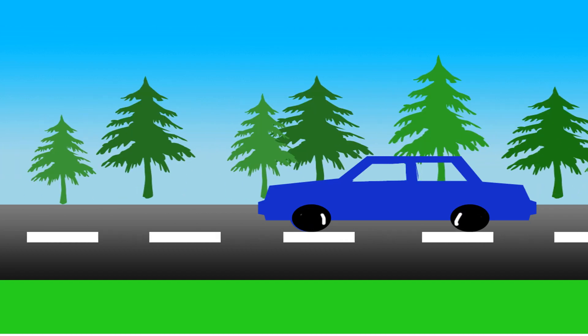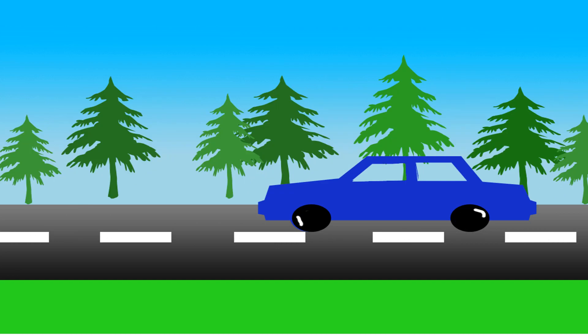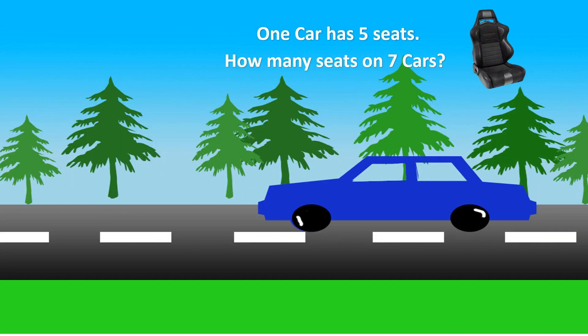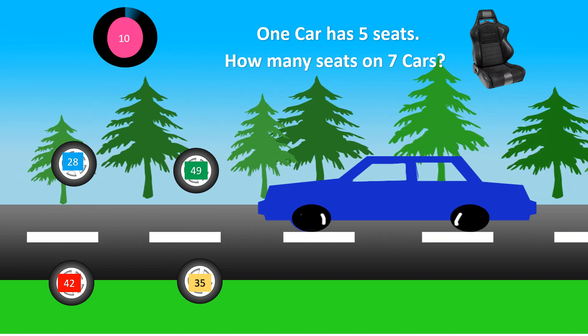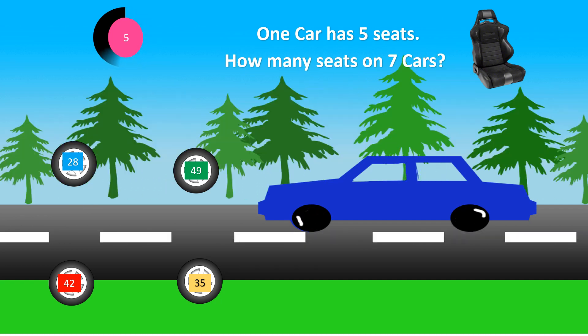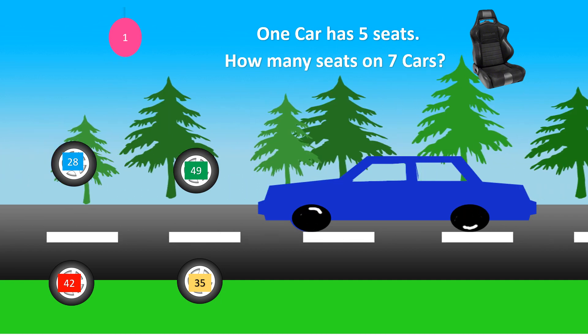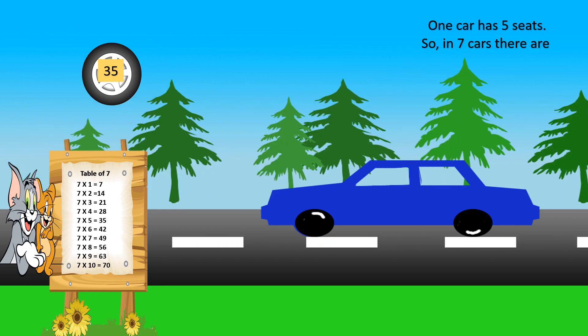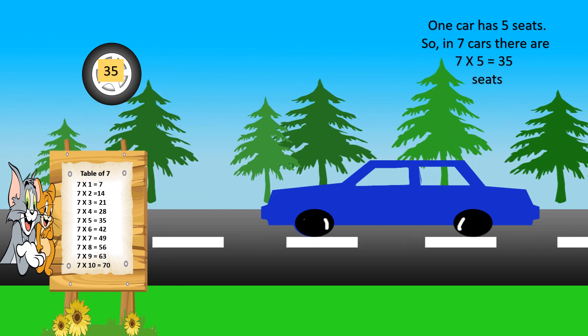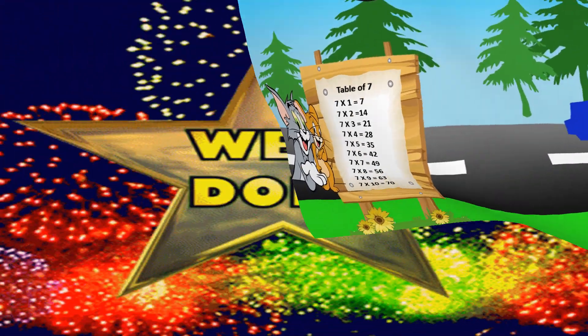Who likes going on a long drive in cars? Let's see a question! One car has 5 seats. How many seats are in 7 cars? The options are 28, 49, 42, and 35. Your time starts now. Time is up! The correct answer is 35. One car has 5 seats, so in 7 cars there are 7 into 5 equals 35 seats. Well done!